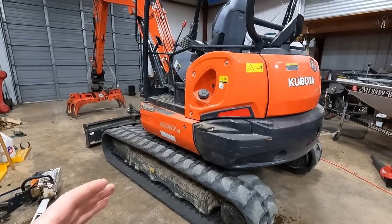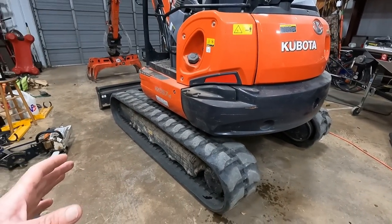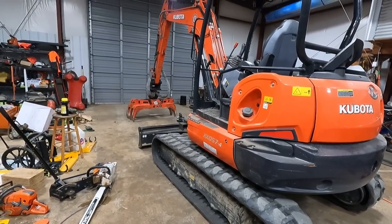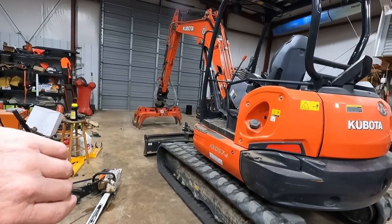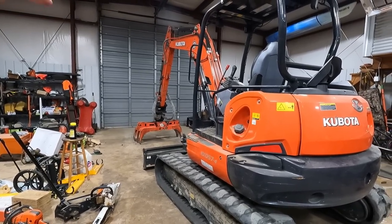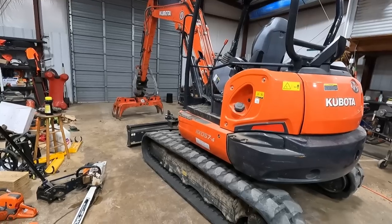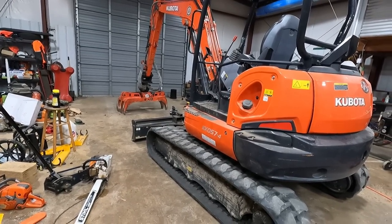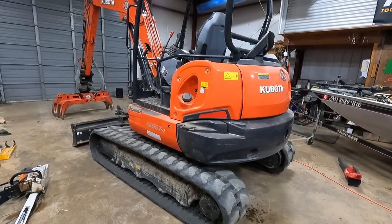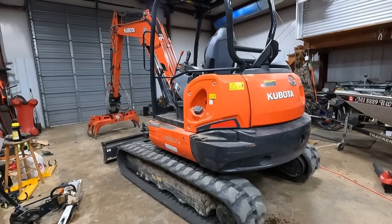I really wouldn't want to pull this on a bumper pull with a three-quarter ton — you could, but I wouldn't want to do it day in and day out. I've stepped up to a 5,500 and my silver truck's a 3,500 single rear wheel. The 5,500 is a completely different animal when it comes to pulling — no ifs, ands, or buts about it. It is worth it.